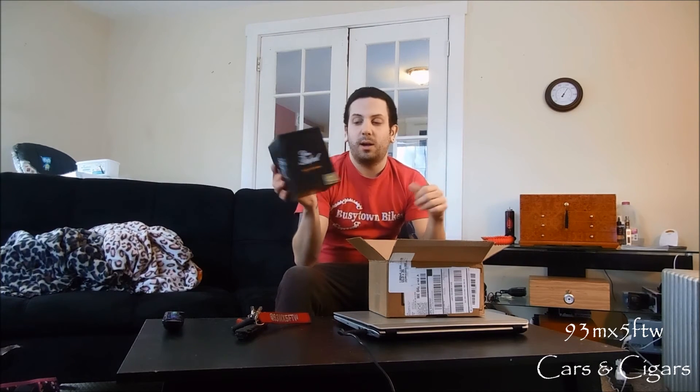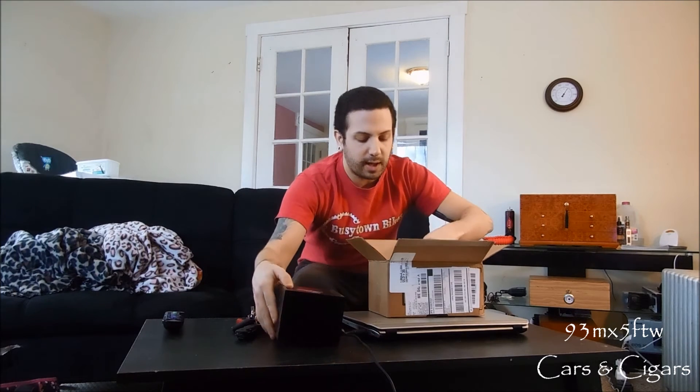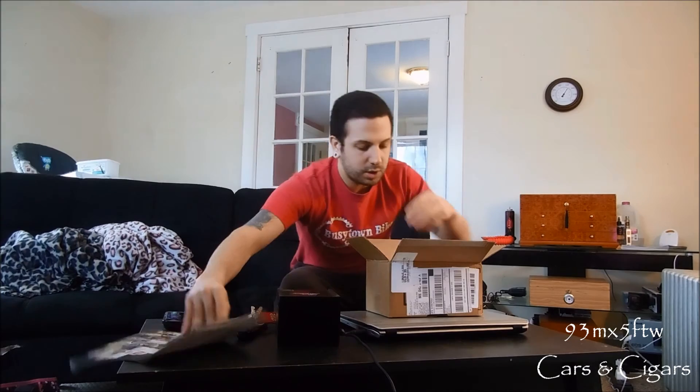Gonna jump right into it and give you guys a full review soon, so look for that. Let's see what else we got in here — looks like we got another magazine issue from Cigar.com. Add that to the collection.